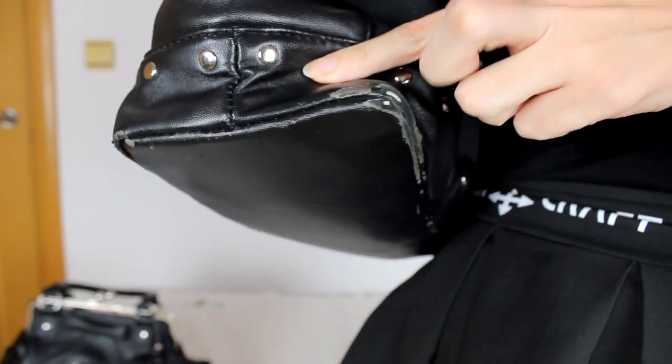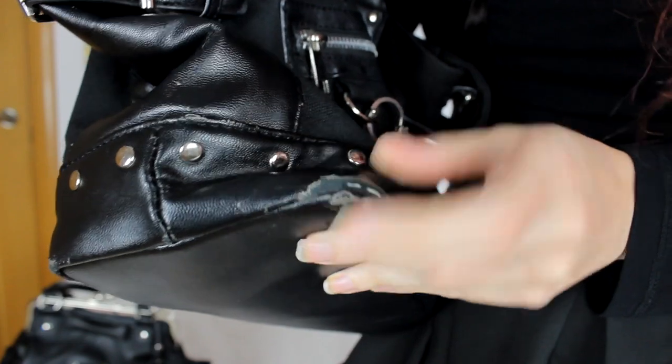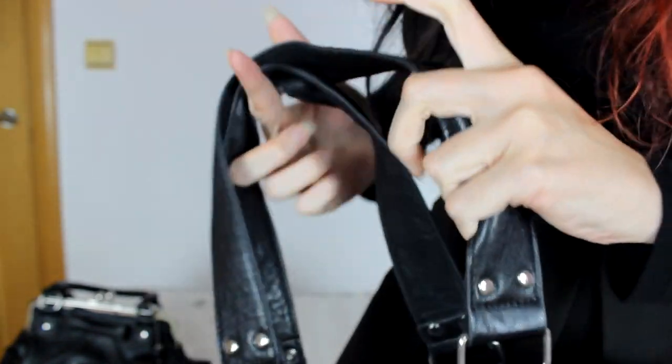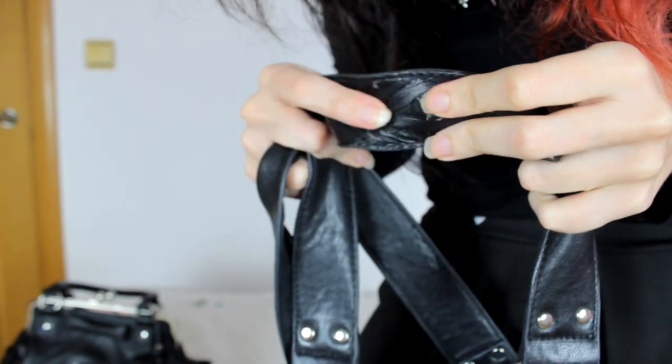I'm going to show you right now — it's kind of broken, like right here and right there as well, then on the edges of the bag. The straps look terrible, as you can see — it even has a hole. But I can still use it because it's not broken at the bottom or anything, so my things aren't going to be dropping around whenever I go out.